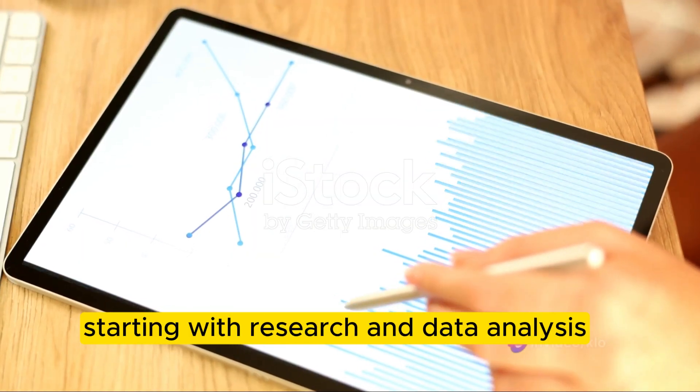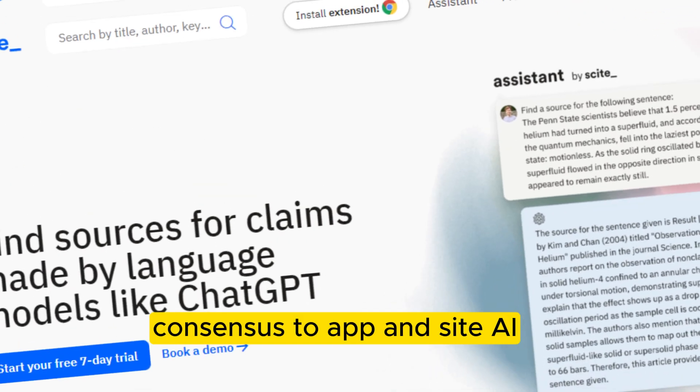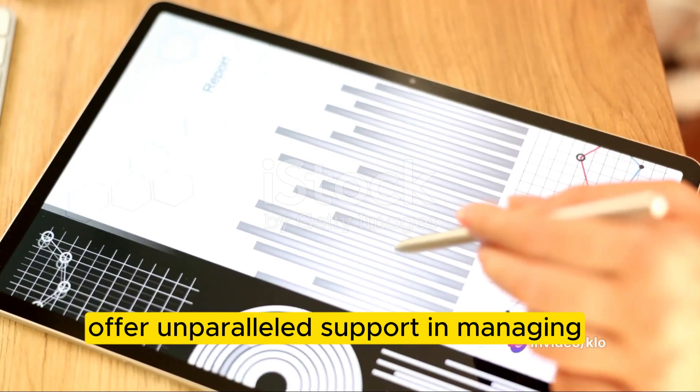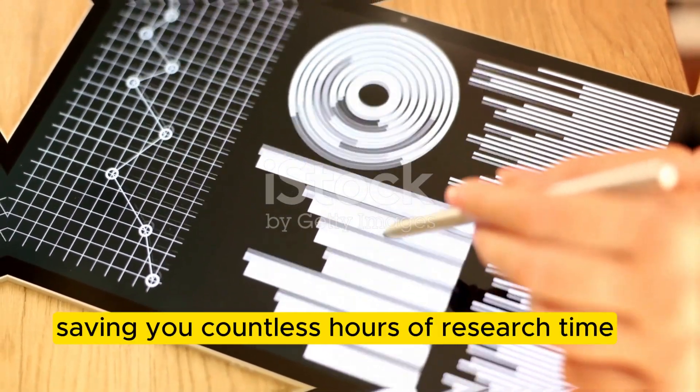Starting with research and data analysis, tools like PDF Gear, ConsenSys App, and Site AI offer unparalleled support in managing and understanding vast amounts of data, saving you countless hours of research time.